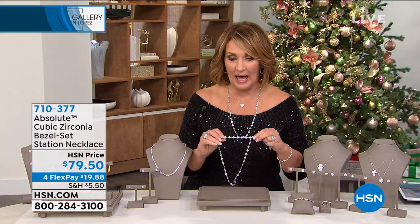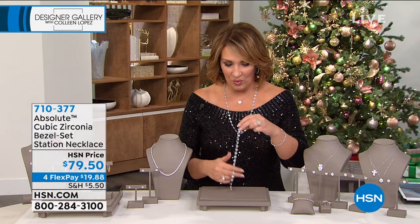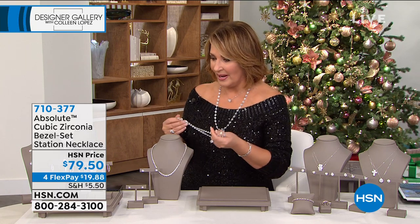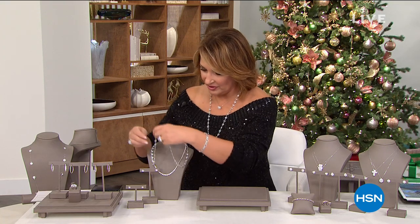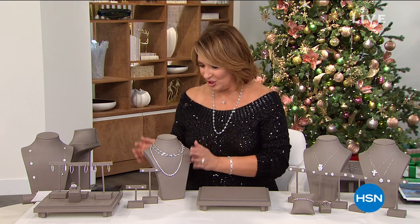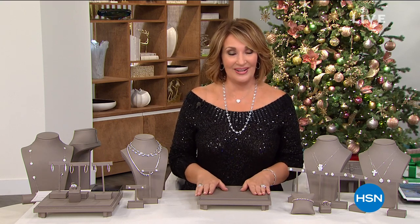I'll have to check the carat weight — it's a lot. And again, it looks beautiful from both sides. So we'll talk more about this beauty coming up. You're welcome to order early. I have a feeling those are going to completely sell out. That's an idea of a few of the things we're going to be talking about in this final hour. It is the final, final look at our very best of the day.